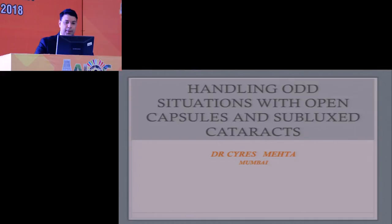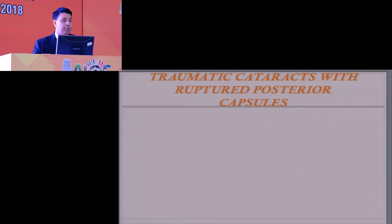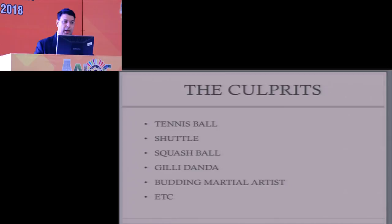We can have traumatic cataracts with ruptured posterior capsules. Admittedly this is not happening very often, but now and then you are going to get this kind of situation, considering that we are a cricket-playing nation and the pastime of children is playing with blunt bow and arrow, nerf gun, ball etc. Sometime or the other they are going to get hit on the eye — the culprit can be a tennis ball, a shuttle, a squash ball, ghillie dunda, karate, etc.